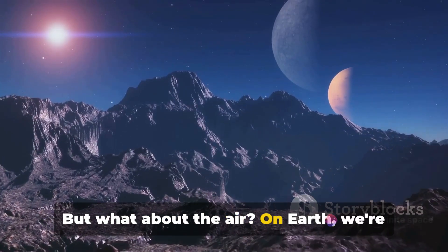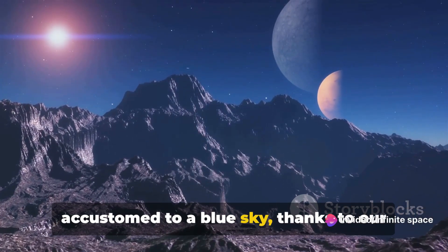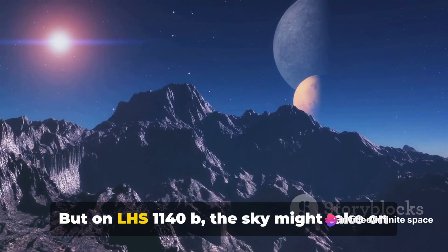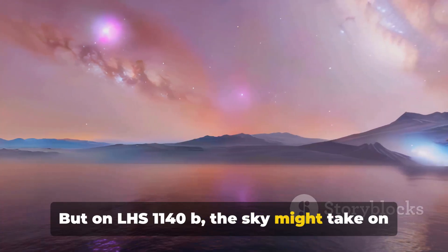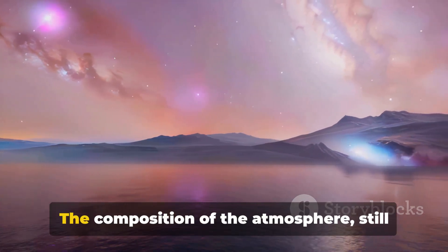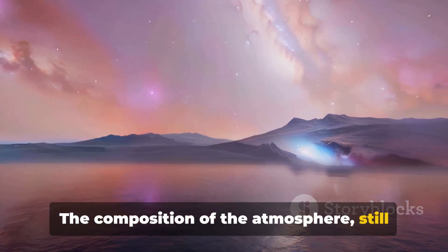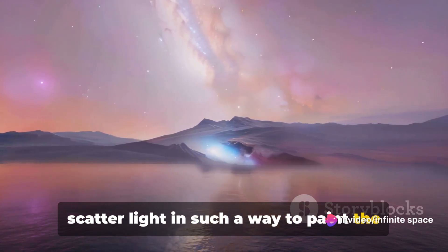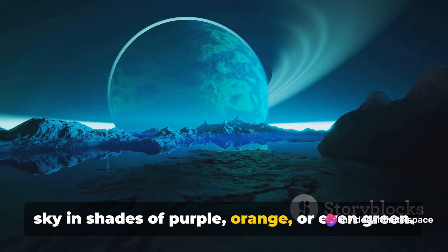But what about the air? On Earth, we're accustomed to a blue sky, thanks to our atmosphere scattering sunlight. But on LHS 1140b, the sky might take on a different hue. The composition of the atmosphere, still a subject of scientific research, could scatter light in such a way to paint the sky in shades of purple, orange, or even green.